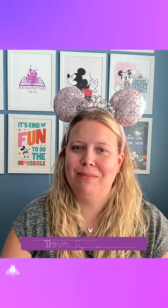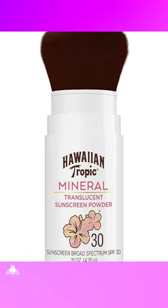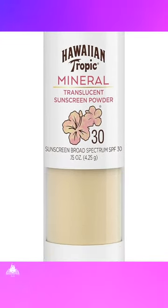Coming to you today with another Travel Tip Tuesday. Today I'd like to talk to you about the benefits of powdered sunscreen and where I like to use it. My current favorite is made by Hawaiian Tropic, so you know it smells amazing.